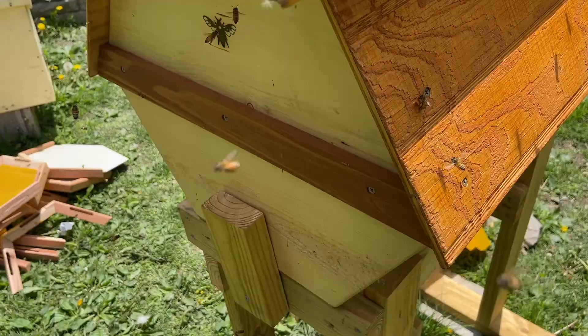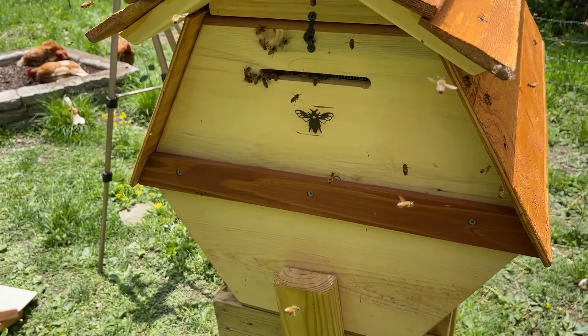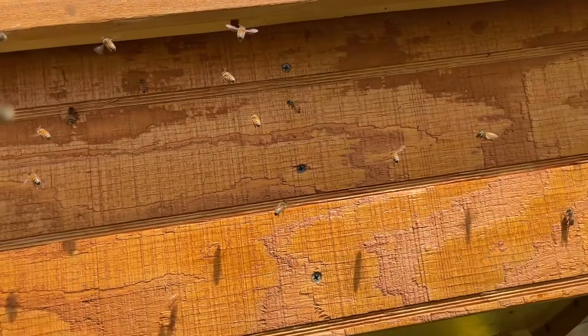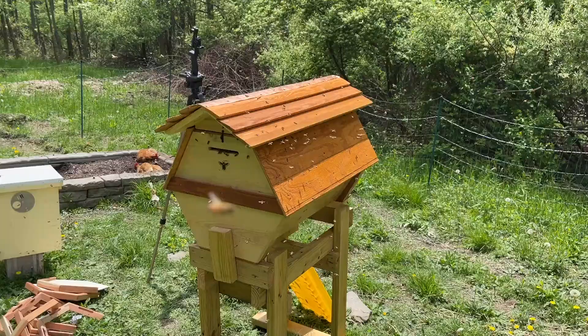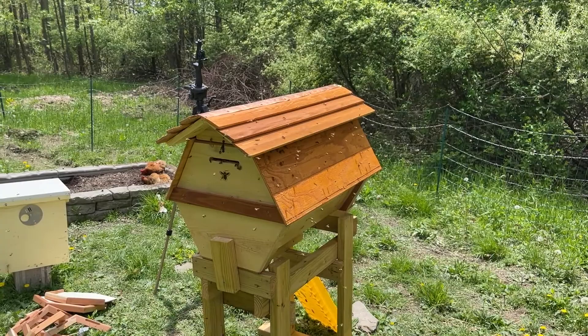Here you can see the bees are just exploring, trying to find where the actual entrance is. They're going up by the vents on the top. It's something they'll get sorted over time and start doing some orientation flights — but there's the actual entrance. Going and checking on them a little bit later on, you can see they're very confused still and just kind of buzzing all over the place.